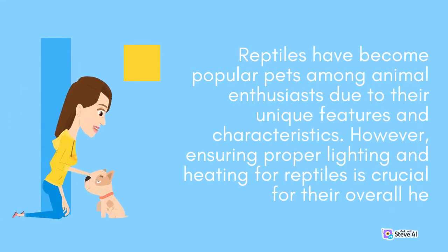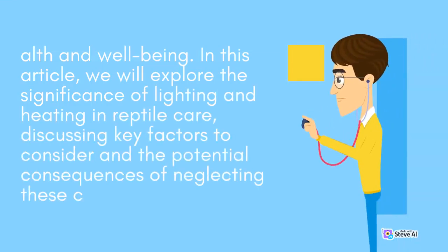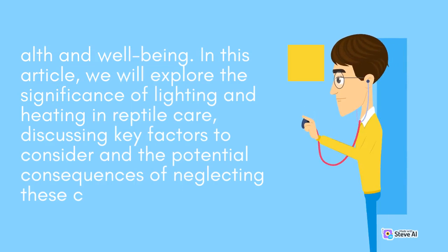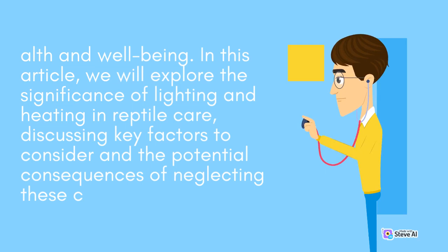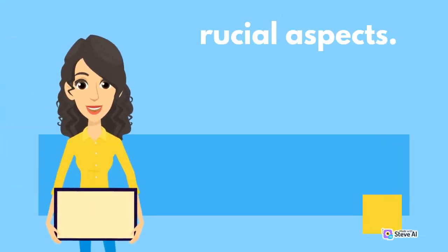Reptiles have become popular pets among animal enthusiasts due to their unique features and characteristics. However, ensuring proper lighting and heating for reptiles is crucial for their overall health and well-being. In this article, we will explore the significance of lighting and heating in reptile care, discussing key factors to consider and the potential consequences of neglecting these crucial aspects.